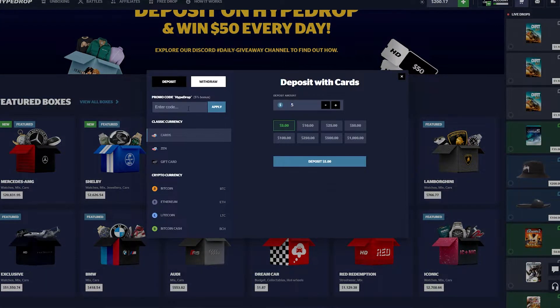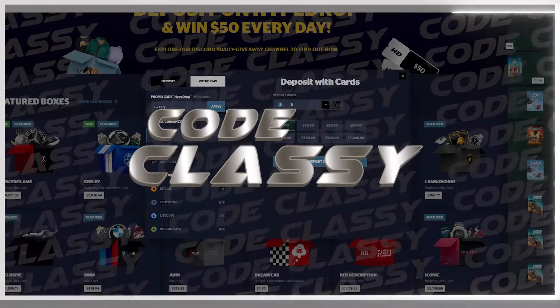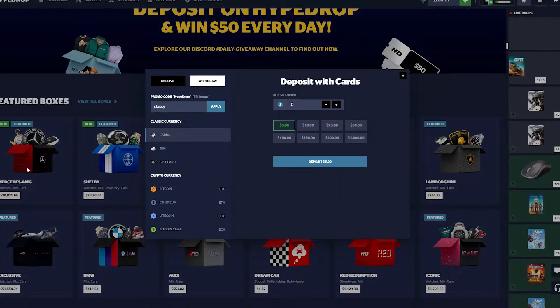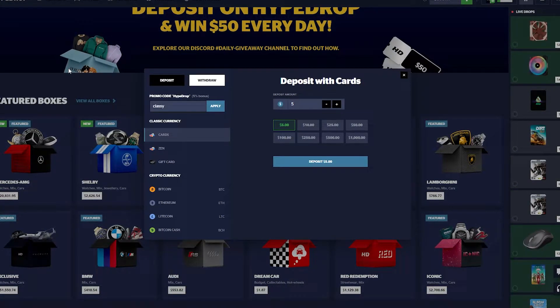If you want to try out the site yourself, get yourself a little 3% bonus on every deposit you do. This is all for you — only if you want to try the site. Code Classy there. Anyways guys, let's hop right into the video.